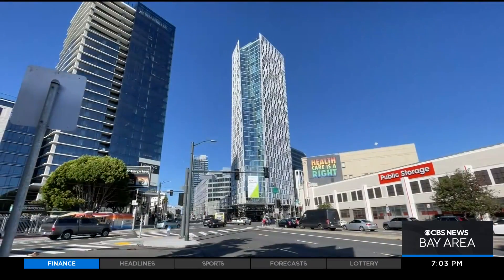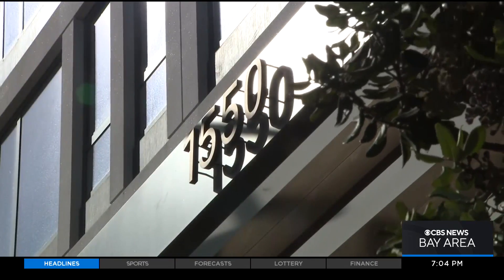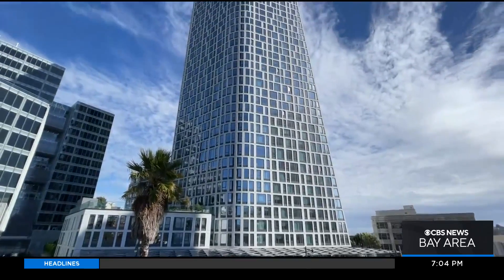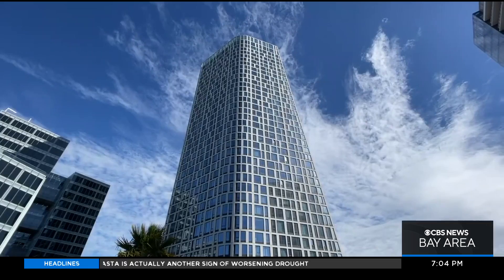But that's not happening here. This 40-story apartment building on Mission Street, known simply as 1550, opened in 2020. It was the first to comply with a 2016 law requiring large new buildings to have a water reuse system.